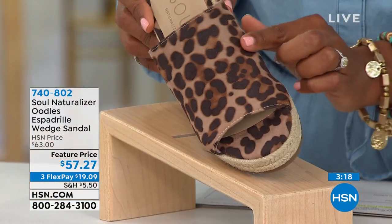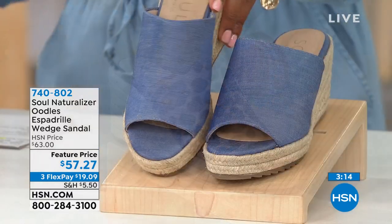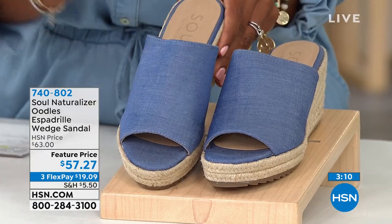This one is called Cheetah — take a look at that, even along the toe, love that detail. And this one, Angie, is called Blue, and of course it's going to work great with all of your denims.